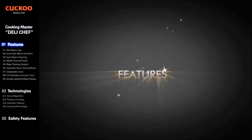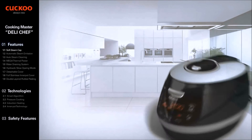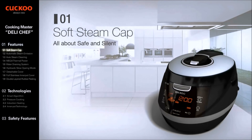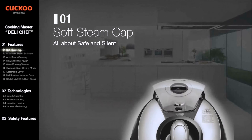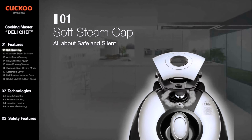Cuckoo's IH multi-pressure cooker possesses nine major features that catch our eyes. The first is the Soft Steam Cap. The Cuckoo IH multi-pressure cooker cares for our consumers' life with safety and silence. The cap entirely contains the pressure, and its eight steam walls prevent high-pressure steam emission and decrease the noise.